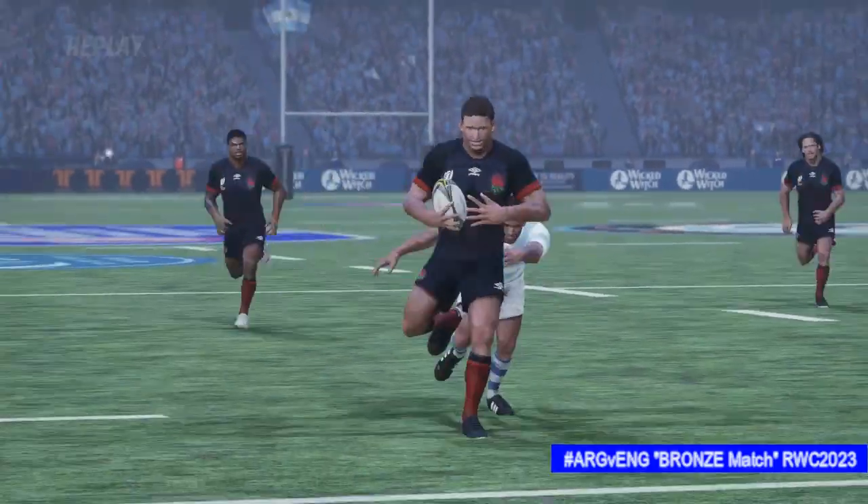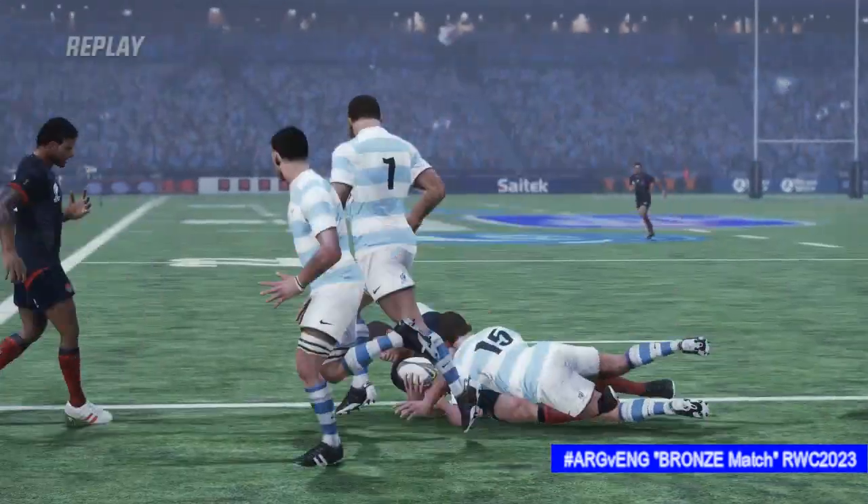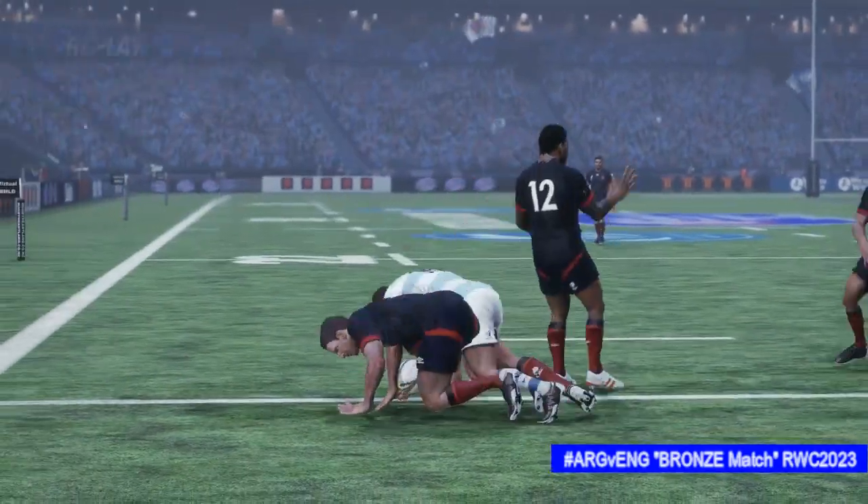He's done very well there — breaks away and then no one could catch him. Simply too fast.